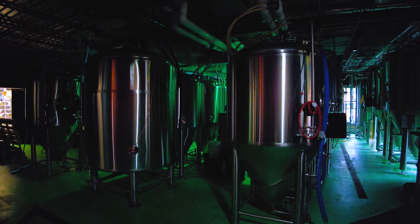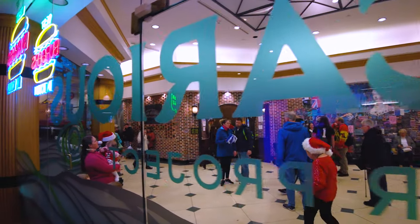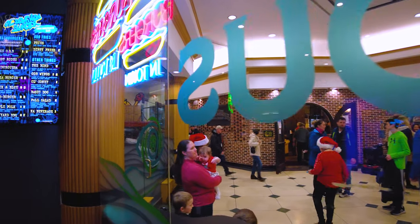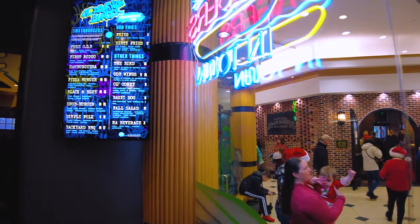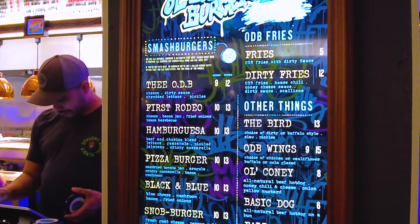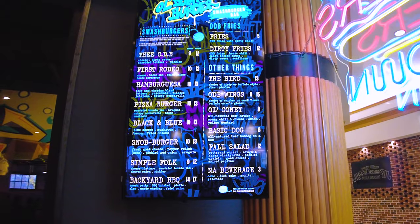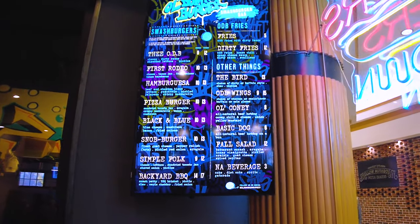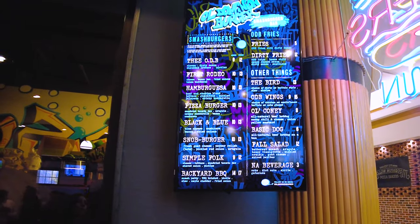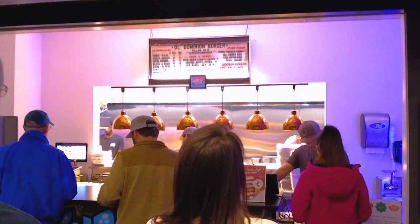With two places to eat inside, we decided a smash burger would fit the bill. Here we are at Old Dominion Burger, home of the smash burger. They've got a large array of different types of burgers: the D-O-D-B, the First Rodeo, Hamburger USA, Pizza Burger, Black and Blue, the Snob Burger — I think that's the one Sarah would probably pick. They've also got the Bird, ODB Wings, Old Coney, Basic Dog, the Fall Salad, and up top is the Old Dominion Burger on a very vintage-looking menu.